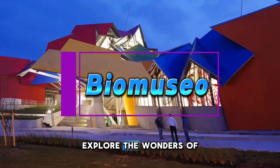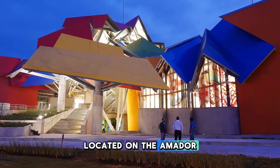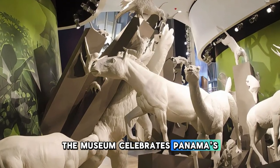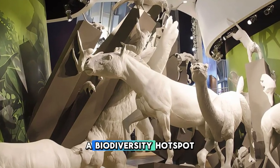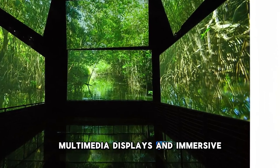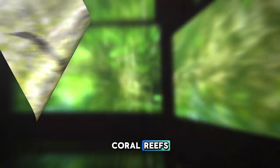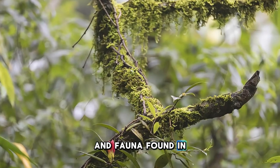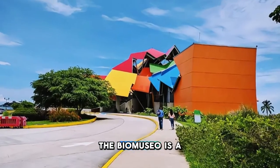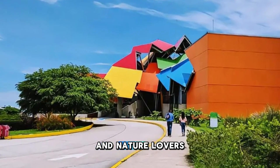Biomuseo. Explore the wonders of biodiversity at the Biomuseo, a striking museum located on the Amador Causeway in Panama City. Designed by renowned architect Frank Gehry, the museum celebrates Panama's rich natural heritage and its role as a biodiversity hotspot. Explore interactive exhibits, multimedia displays, and immersive installations that showcase the country's diverse ecosystems, from tropical rainforests to coral reefs. Learn about the unique flora and fauna found in Panama and the importance of conservation efforts to protect them. The Biomuseo is a testament to Panama's natural wonders and a must-visit destination for science enthusiasts and nature lovers.